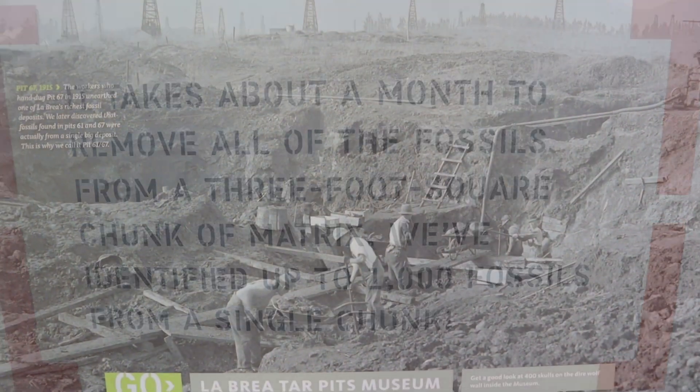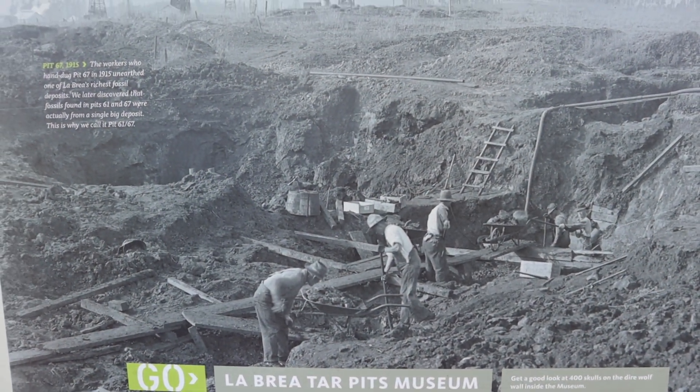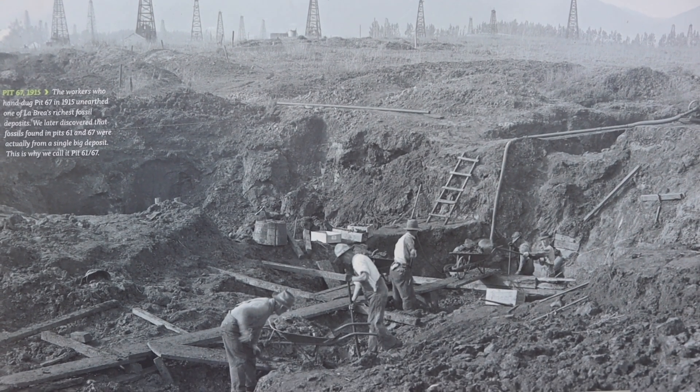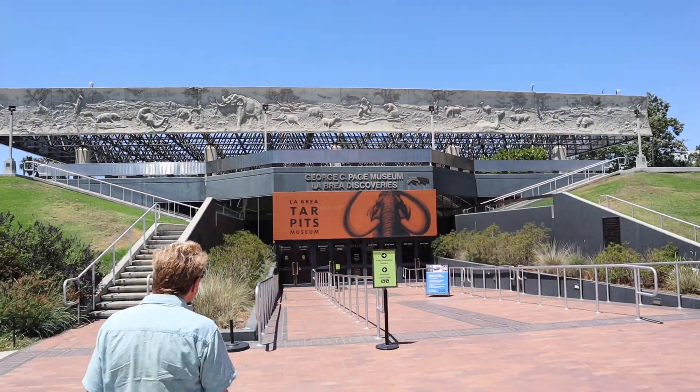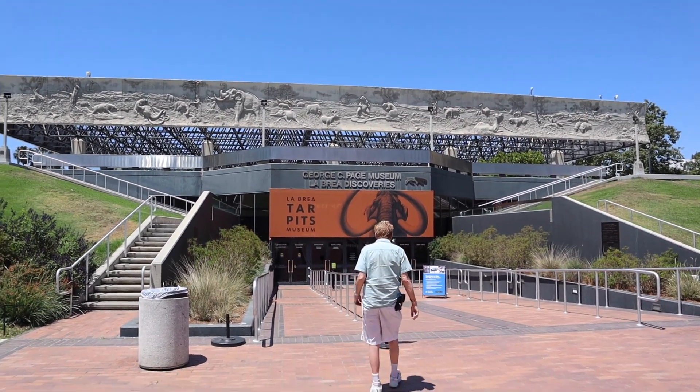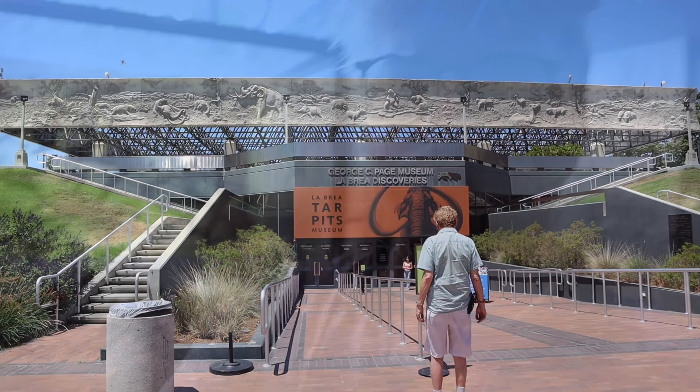I'm going back in, I'm done digging. Stinks — the tar smell really stinks. Alright, we got ourselves the wristband and now let's go do this.